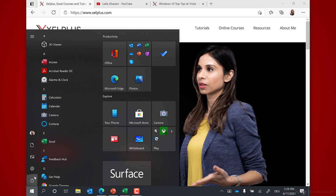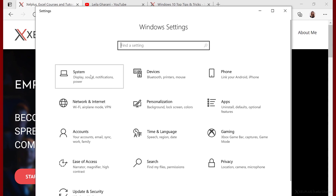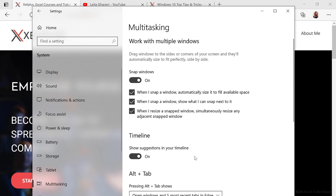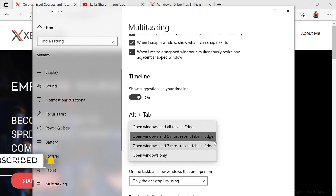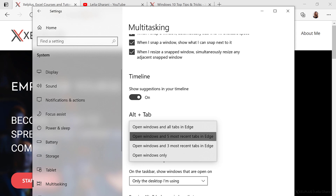Click on the Windows Start button, then Settings. Click on System and select Multitasking. With this setting, you can choose whether to show all, or to only show your last three or five browser tabs, so that you don't overload the task switcher. With the last option, open Windows only, you can turn off this feature in case you can't get used to it.